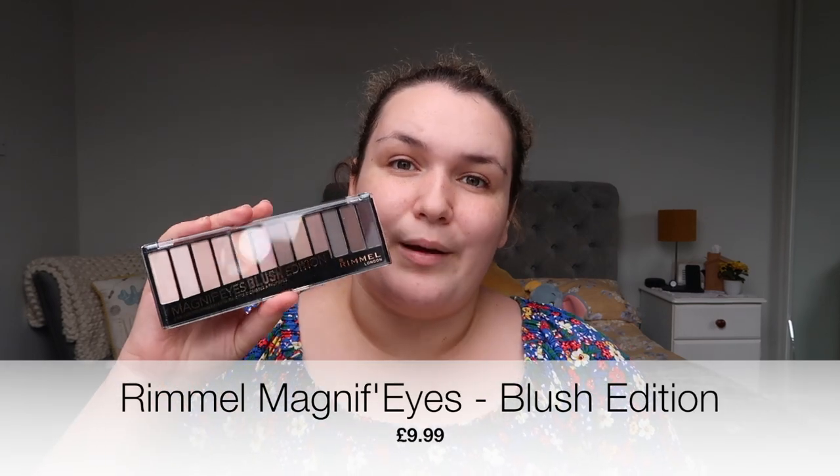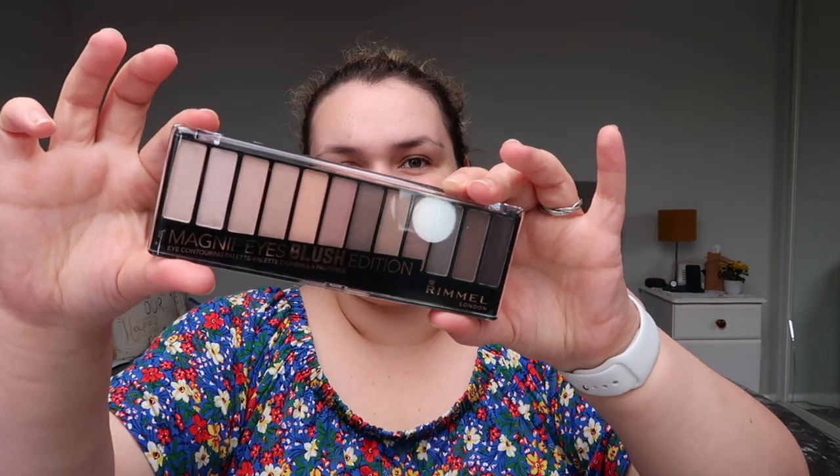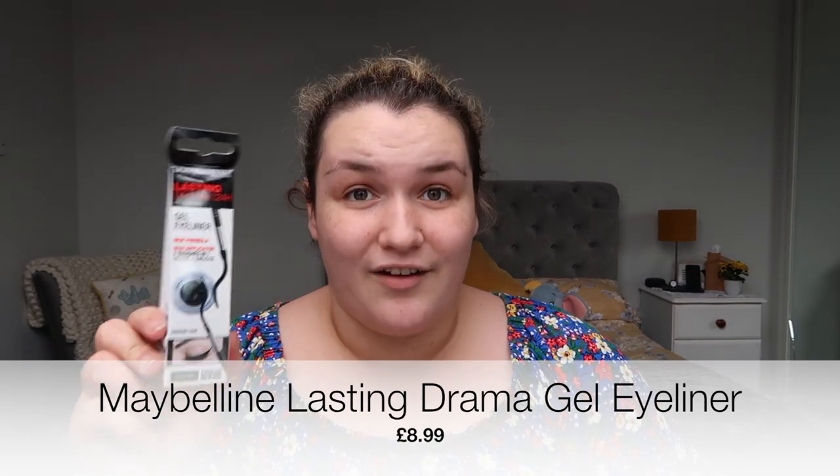Since I'm doing a whole face of drugstore makeup I needed to try a new drugstore eyeshadow palette. I bought this 12-pan shadow palette from Rimmel London — it's the Magnify Eyes Blush Edition. These colours really appeal to me so hopefully they're nice. For eyeliner — I'm an eyeliner girl — I got the Maybelline Dramatic Up To 24 Hours Gel Liner. I've tried this before years ago and loved it, so I bought another one.